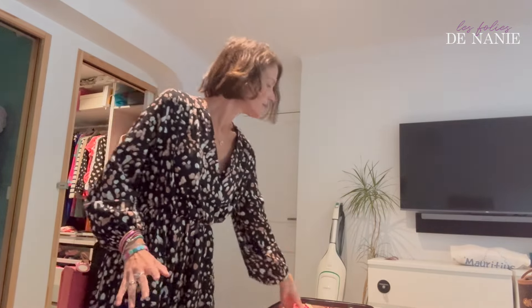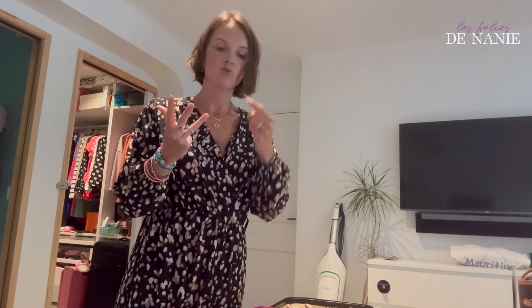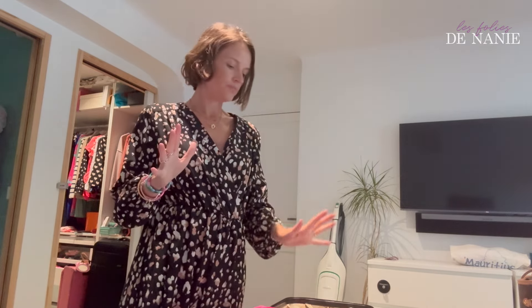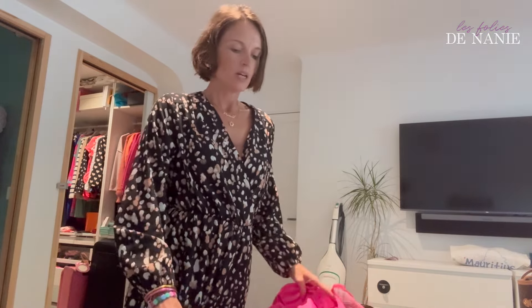J'ai un pochon qui est vide, on va le remplir. Je pars samedi, dimanche, lundi — quatre jours. Donc il me faut quatre tenues, mais j'ai vu un peu large : j'ai prévu six tenues parce que si on va se promener la journée je préfère avoir une tenue également pour le soir, j'aime bien me changer. Donc je vais faire peut-être deux tenues par pochon.